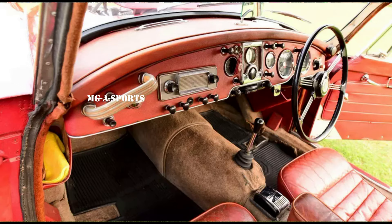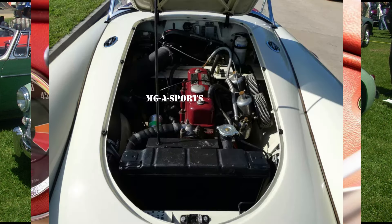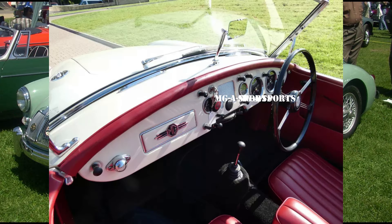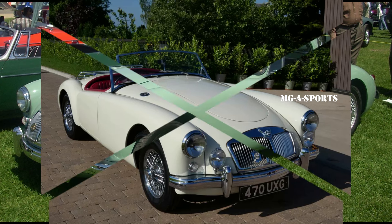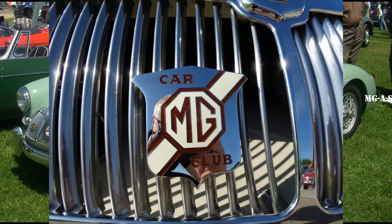MG 1500: Production 1955–1959, engine 1,489 cc, 1.5 L B-series inline-four. The 1,489 cc engine fitted with twin H4 type SU carburettors produced 68 hp (51 kW) at first, but was soon uprated to 72 hp (54 kW). Lockheed hydraulic drum brakes were used on all wheels. A coupe version was also produced, bringing the total production of standard MGAs to 58,750.